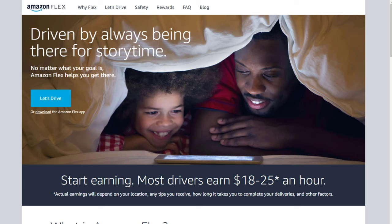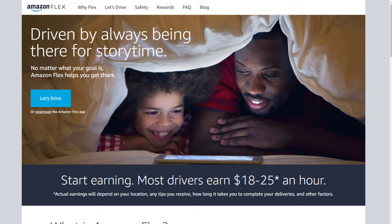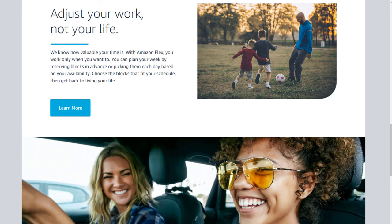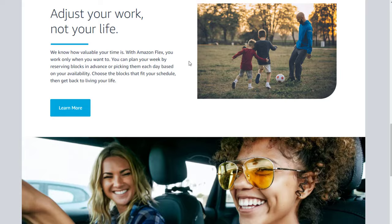Last but not least, we have Amazon Flex. You download the Amazon Flex app and use it to manage your independent contractor business. You get paid $18 to $25 per hour with no experience required. The process is simple: reserve a block, make deliveries, get paid, enjoy life, and repeat. You go to fulfillment centers, pick up Amazon packages, and deliver to people's doorsteps.